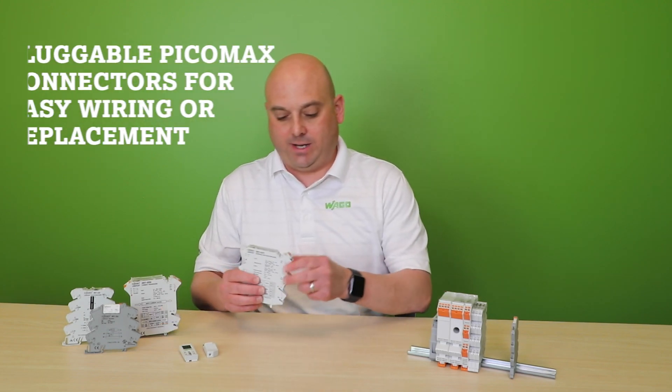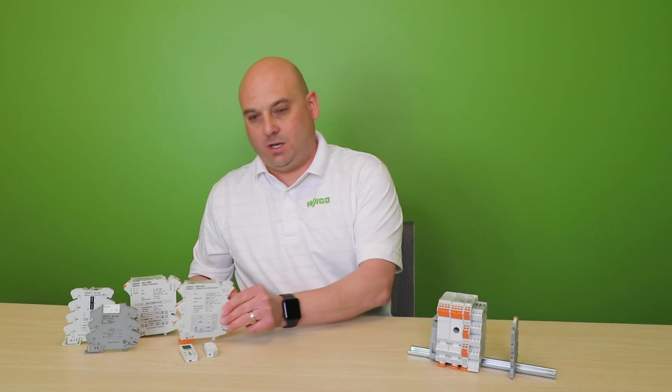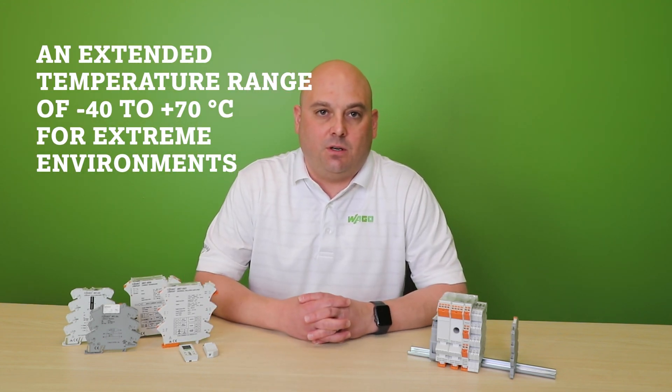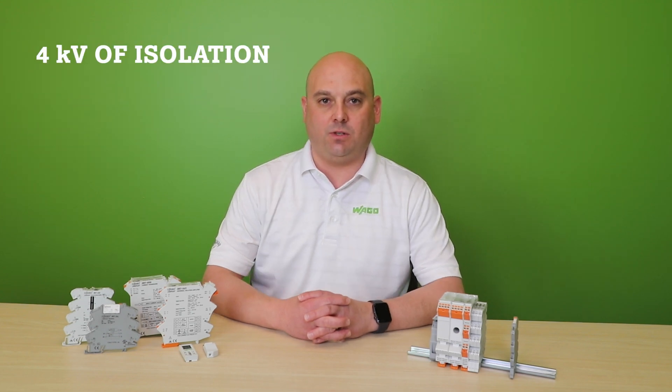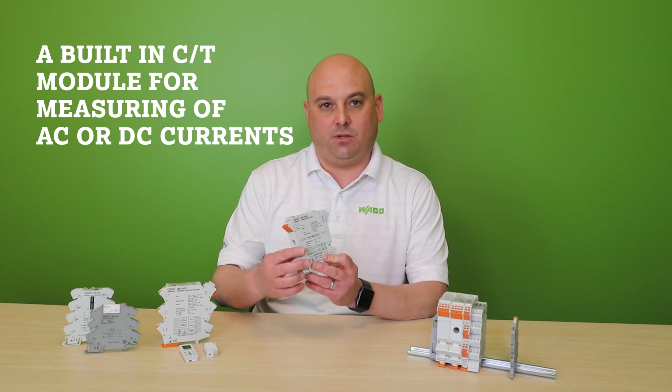These have pluggable PicoMac connectors for easy wiring and replacement, an extended temperature range of minus 40 to plus 70°C, up to 4 kV of isolation, and a built-in CT for measuring AC or DC currents.